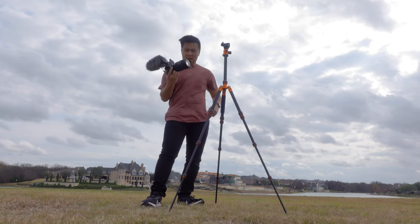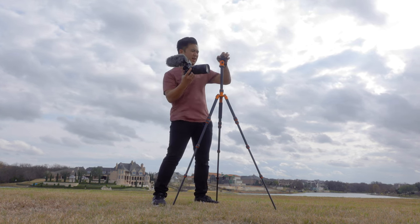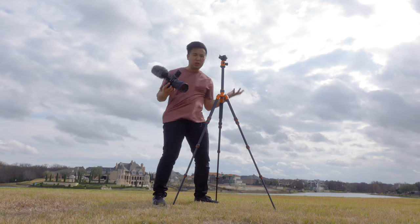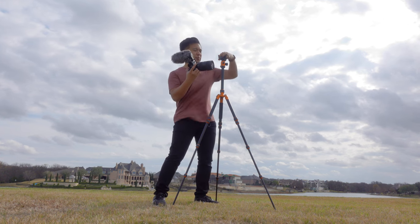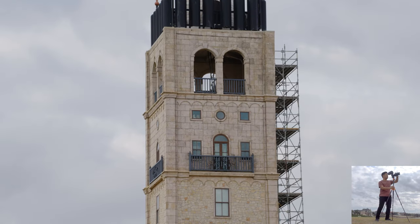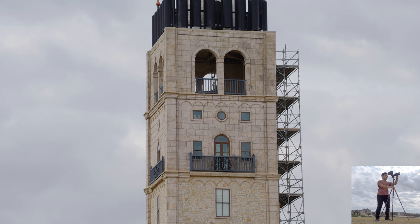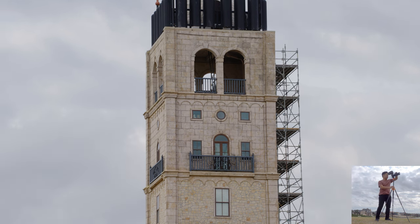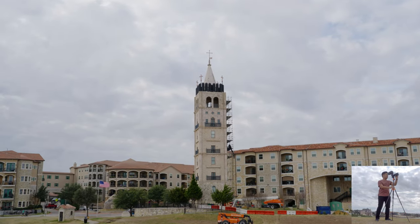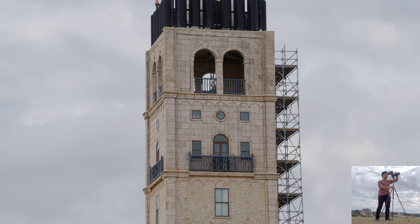All right, so we've got the a7S III with the Tamron 35 to 150 placed on my tripod. I'm going to do some real world testing — take some photos, shoot some videos, and really show you the range this lens is capable of. It's a pretty dang cool lens. The zoom range is really good, and zooming is actually really smooth on the Tamron lens.